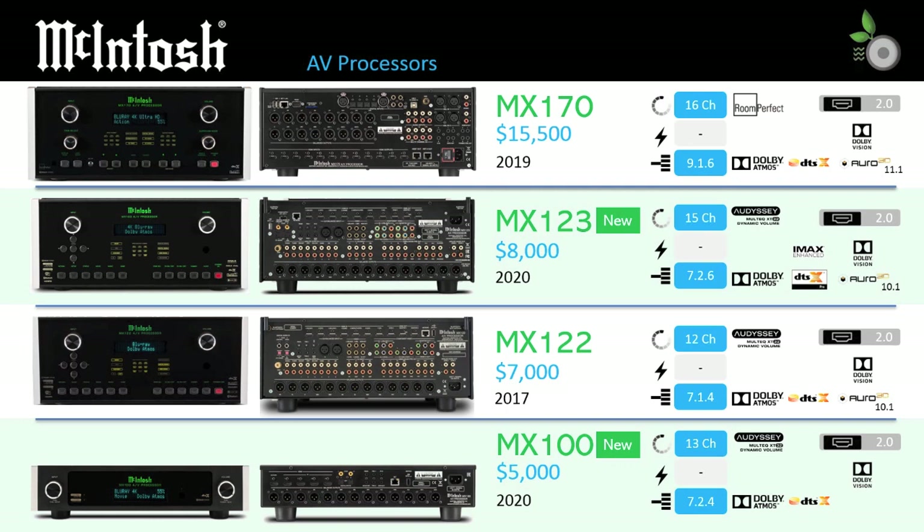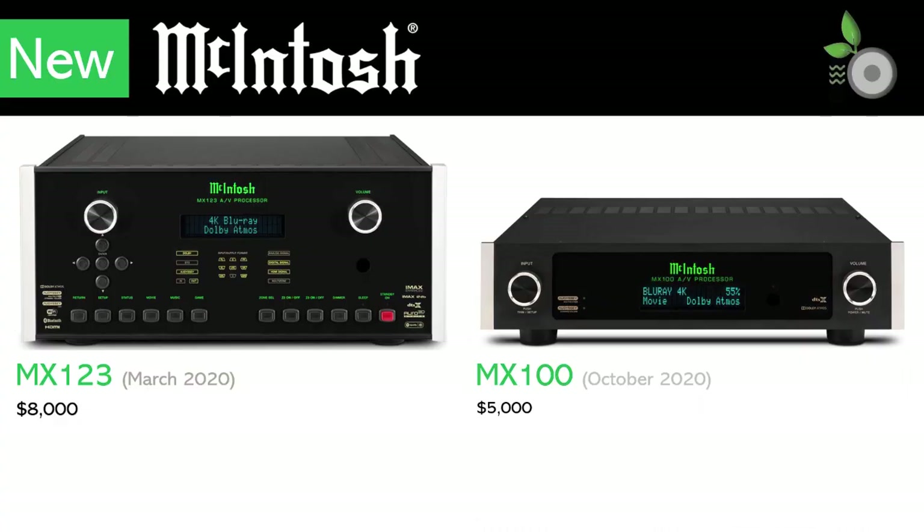The MX100 strips down the AV processor to a pure digital, slim 2U size unit for simplicity and to conserve space. Both models apply the classic McIntosh design language, which has survived decades without much alteration.